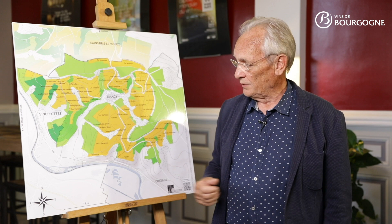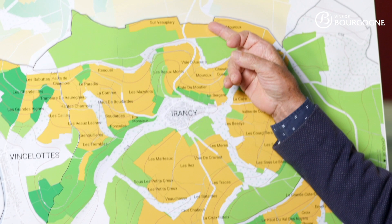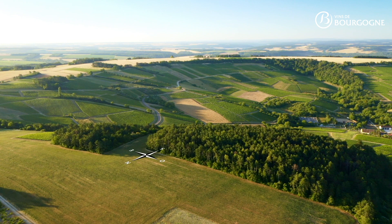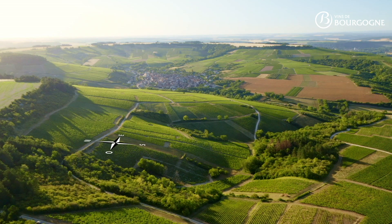The vineyard elevation ranges from 120 meters at the lowest point to 280 meters at the highest point north of the village of Irancy. Very well protected from the cold north wind, the vines grow on well-drained and stony soils which retain the heat.